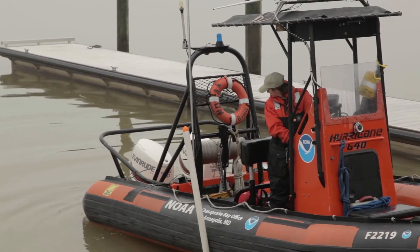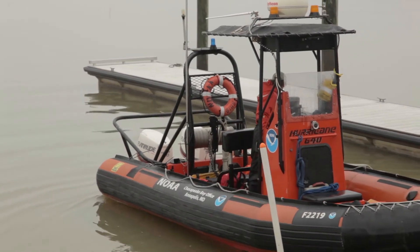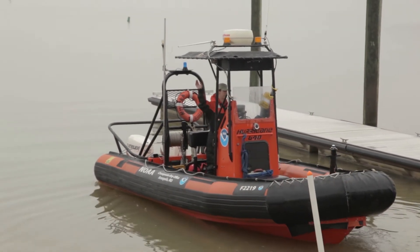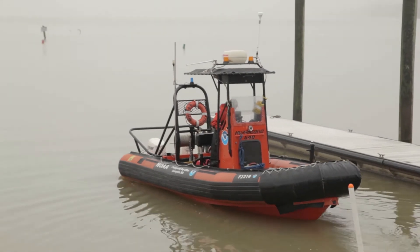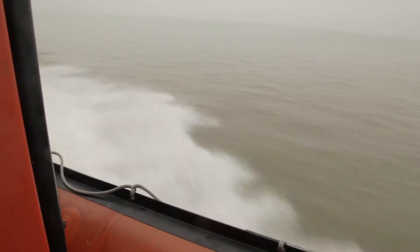CBIB stands for Chesapeake Bay Interpretive Buoy System, and it's a system of buoys spread throughout the Chesapeake Bay that takes both atmospheric and oceanographic measurements and transmits all the data real time. Our main mission is to keep our ten buoys up and alive and transmitting as often as we possibly can, and deliver the data to as many users as we can.